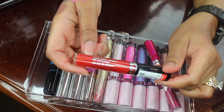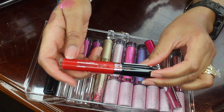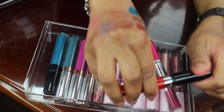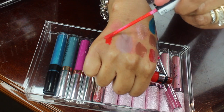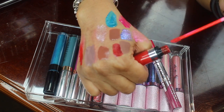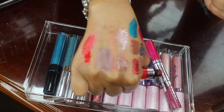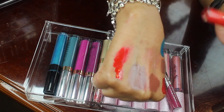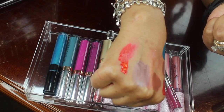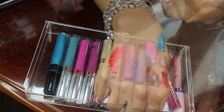Have you all seen any of these NYX Expert Last Lip Lacquers? Let me show you how pigmented those are. This one is old so I'm going to be throwing it out, but I do plan on replacing it — those are the business. If you see that brand, you really ought to check it out.